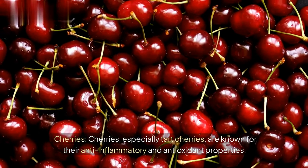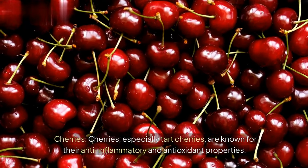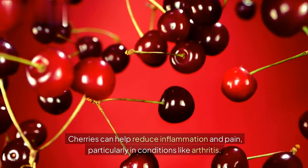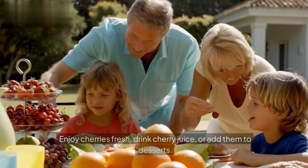Cherries. Cherries, especially tart cherries, are known for their anti-inflammatory and antioxidant properties. Cherries can help reduce inflammation and pain, particularly in conditions like arthritis. Enjoy cherries fresh, drink cherry juice, or add them to desserts.